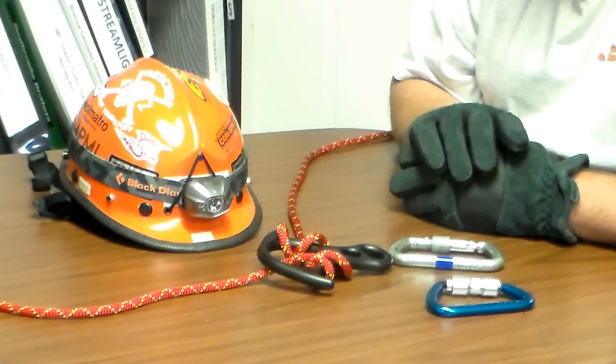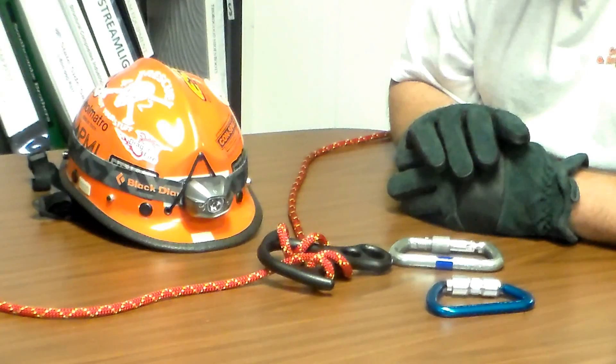Hey, this is Jeff from Georgia Fire Rescue Supply. Let's talk about carabiners for a moment that may be used in emergency escape as a structural firefighter or in a bailout type scenario.